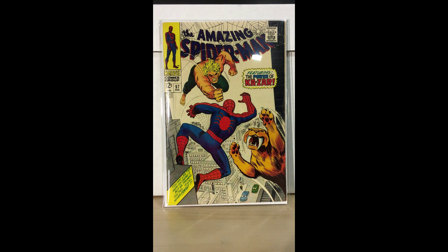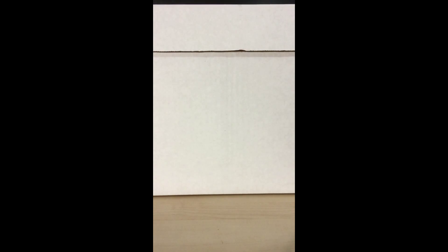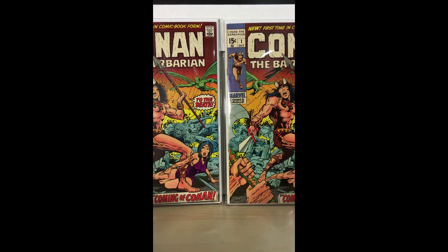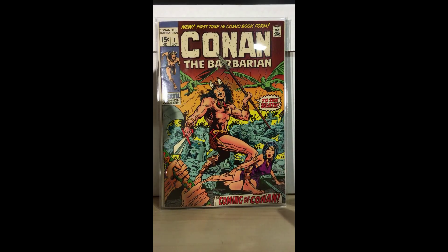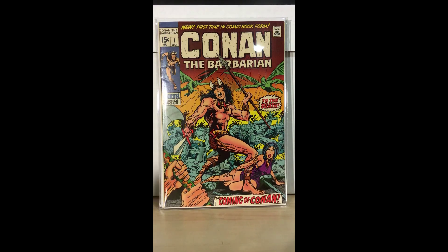I got lucky earlier in the year and got my hands on some Conan number ones from 1971 — I came across two books. This first one has some denting here; I think pressing can help, as well as with the corner. Overall it's a pretty crisp book — maybe 8.5 to 9.0. If I'm lucky, pressing it will get it to a 9.0 or 9.2. I got a good deal on it and I think it's going to score above nine.